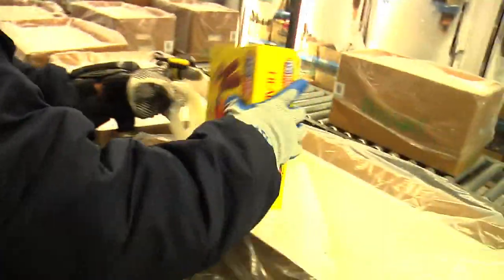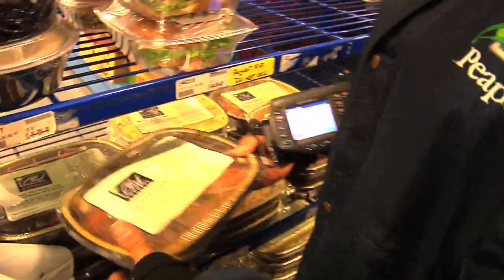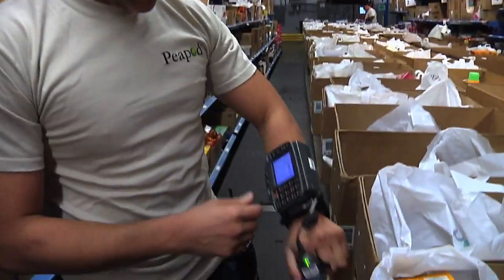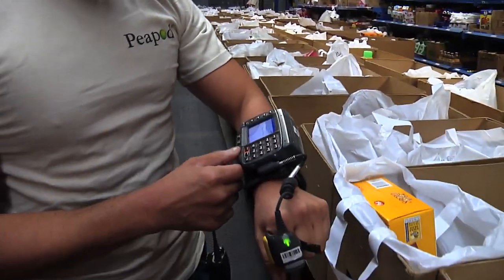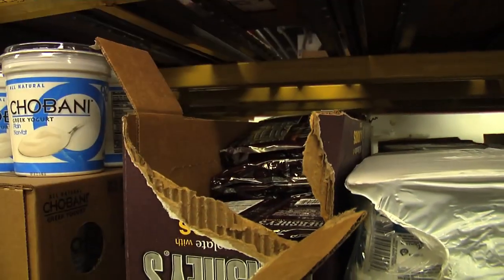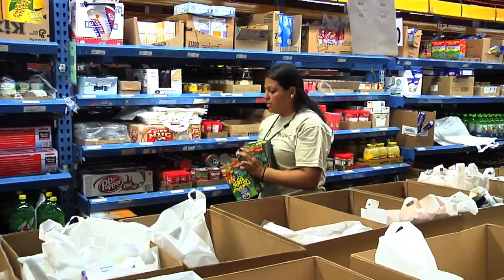Each zone has shoppers that are specially trained to pick the products in their area, from dry goods to deli to produce. Our Peapod shoppers use a special handheld scanner to shop for items. Each scanner contains the orders from our customers. They know how to pick out the best available produce and meats. It's like having your own personal shopper.